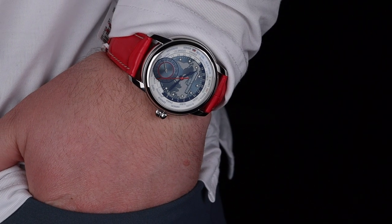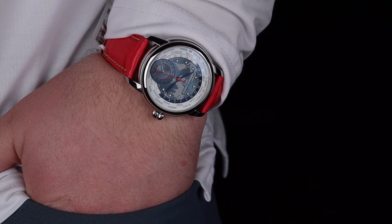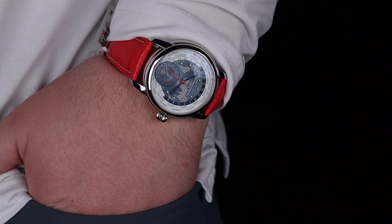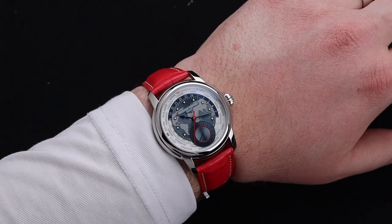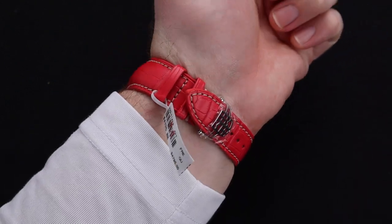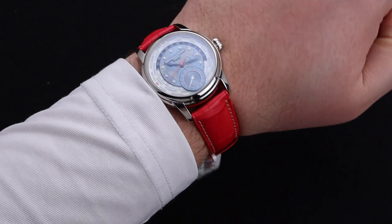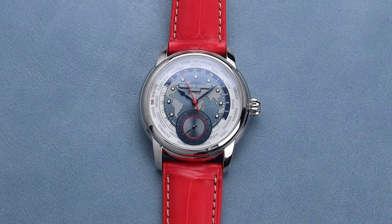My personal opinion is that a watch can be beautiful, but if it doesn't wear well, it's still not going to be a hit for your collection. This one absolutely does. The watch feels incredible on the wrist, not only because of the nice case and the finishing, but also this very premium strap. On my 8-inch wrist, this 41.5mm beauty leaves plenty of room for those with a smaller wrist to enjoy this particular timepiece.